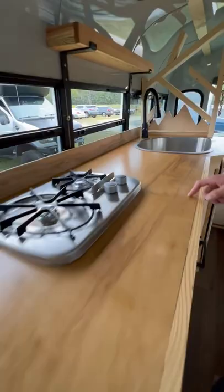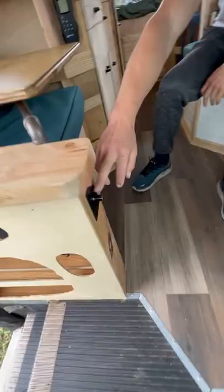A swivel table for two people, storage on the side, and storage below for a portable throne. All the lights are dimmable, there's storage pockets here, and there are insulated privacy sheets.